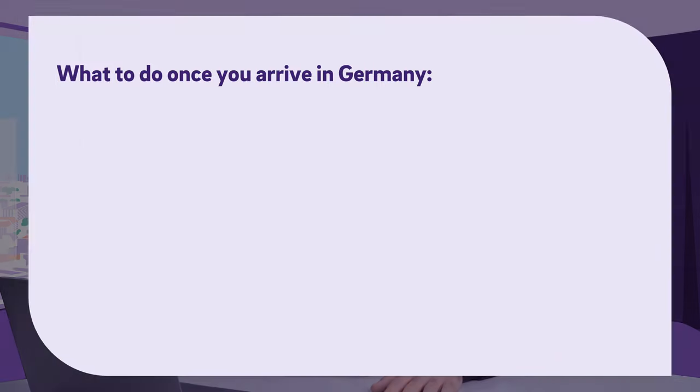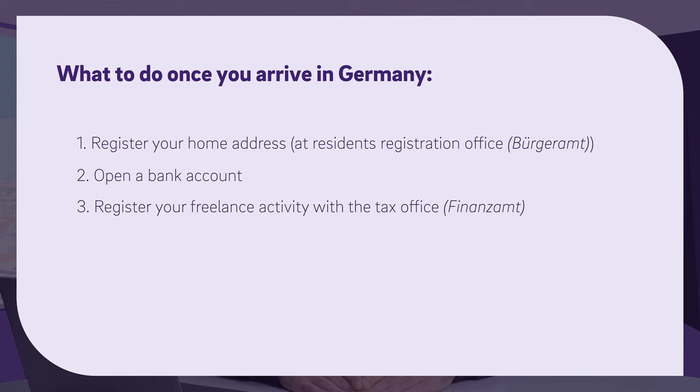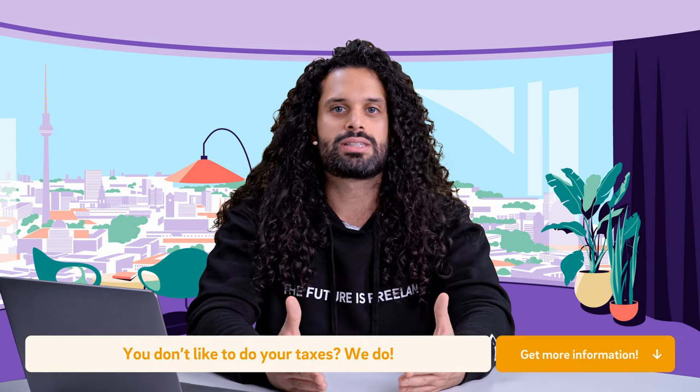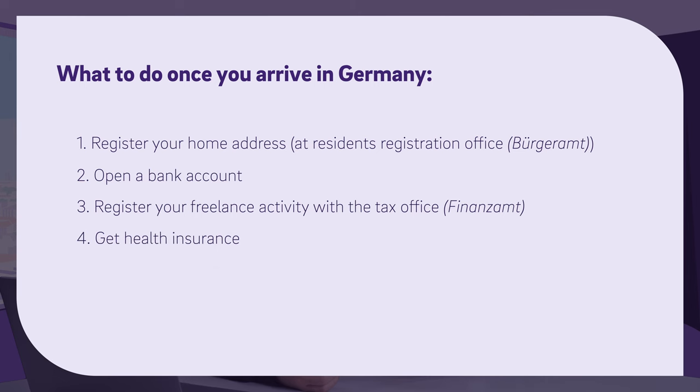Once you arrive in Germany, you have to complete four activities. The first one is you register your home address at the residence registration office, also known as the Bürgeramt, which you might find close to your home. The second thing is you have to open a bank account. The third step is you register your freelance activity with the tax office, also known as the Finanzamt. For this, I suggest you get a tax advisor who will support you with this. And last but not least, you have to get health insurance.